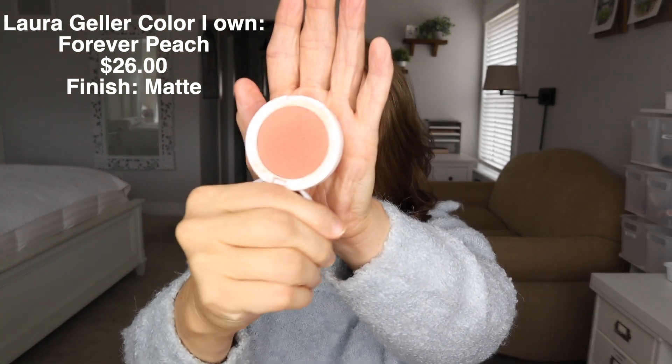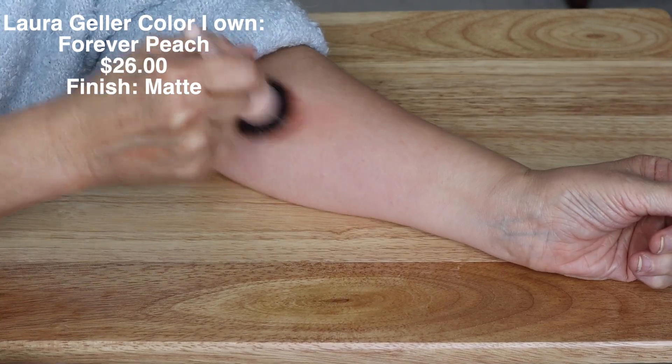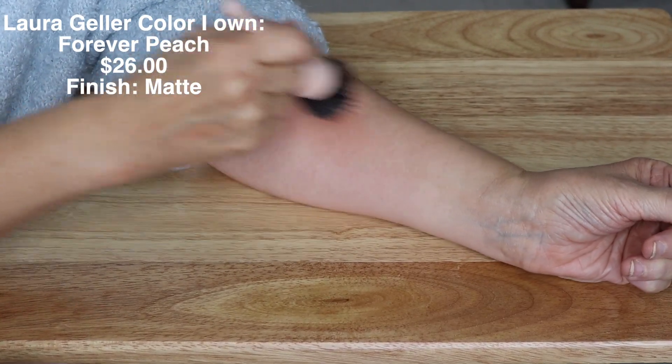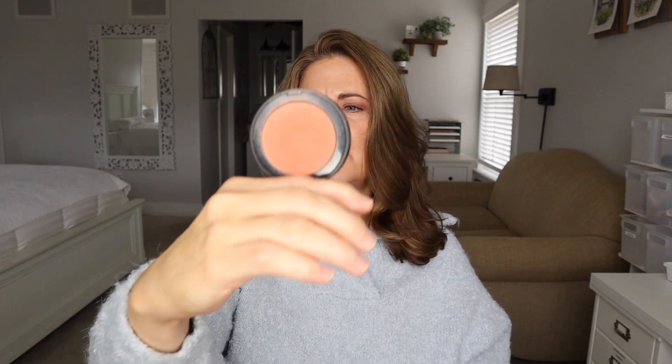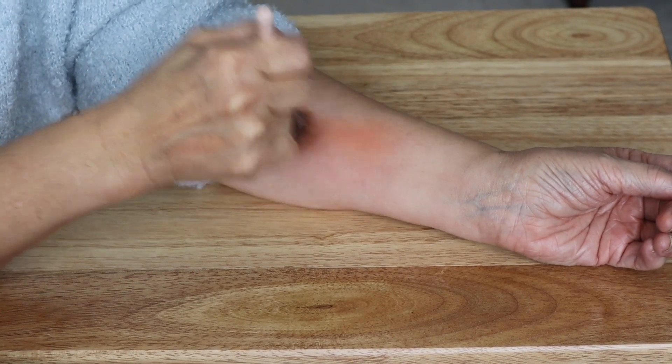Laura Geller has one that I have loved, called Forever Peach. You can see kind of a theme with my colors — it's just such a pretty color. I do like a peachy color on my cheeks; I think that looks the most pleasing on me. I shy away from too pink and go more on the peachy side. This is kind of newer to me, but I've used it quite a few times. It's definitely more of an orangey peach, but it's so pretty.